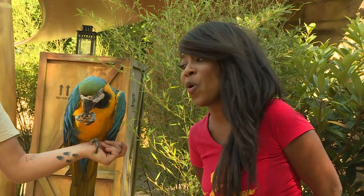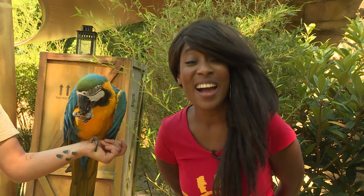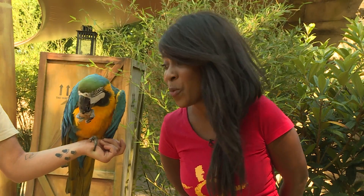I hear that macaws are very strong because they can actually lift their body weight with their beaks. Can you imagine trying to lift your body weight with your teeth?